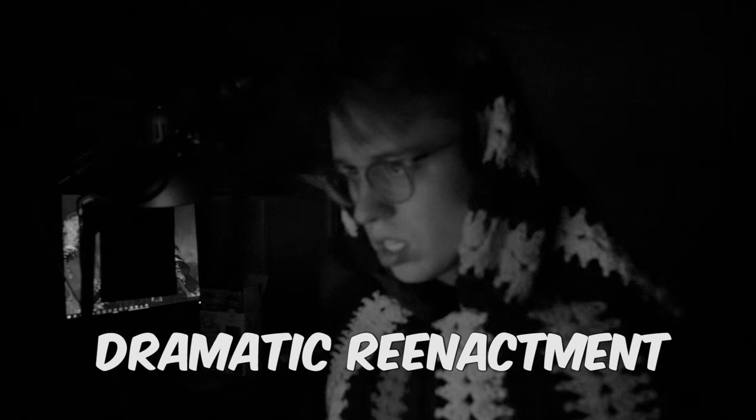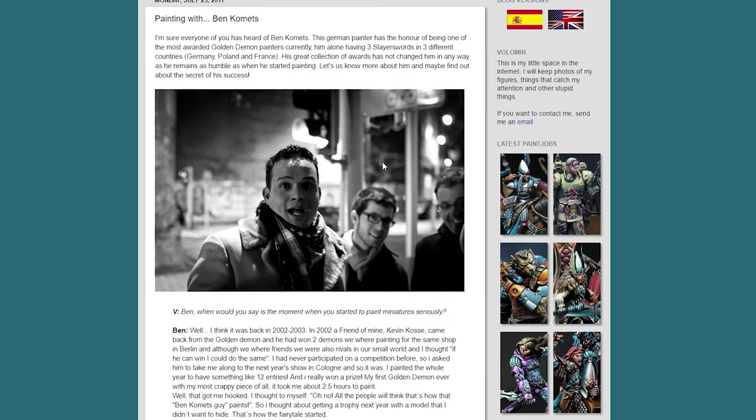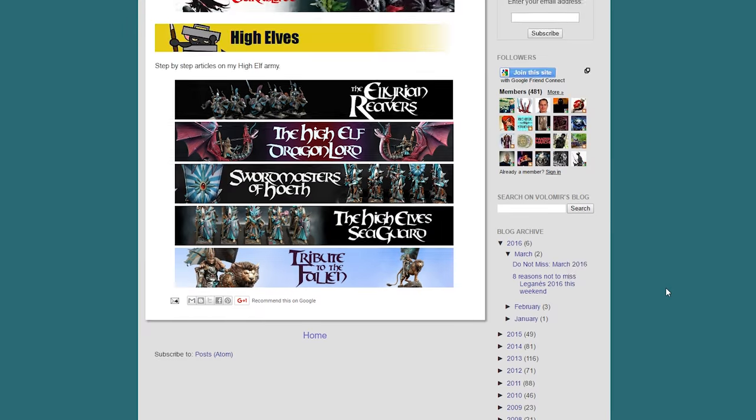At number 3 we have Volumir, or Raphael. When I first discovered this blog I binge read everything on it in 2 days. The amount of quality articles he has on his blog is flabbergasting. He has a series where he interviews other fantastic painters, which is awesome to read their insights. He has another series about him painting his amazing looking high elf army, and he also has a lot of other miscellaneous tutorials.